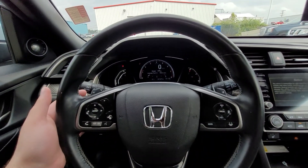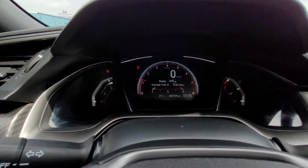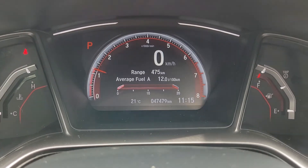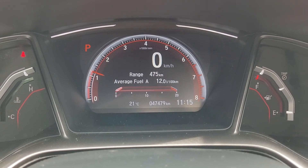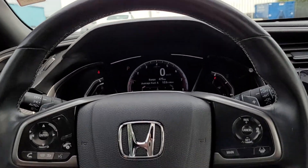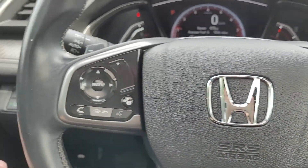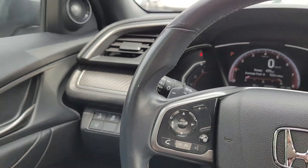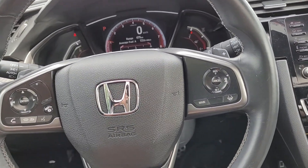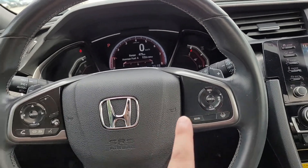You also have your paddle shifters on the back of the wheel right here. Here's a look at the dash — really easy read. You can see we're just over 47,479 kilometers. Now, because this is one of the newer Hondas, it comes with the Honda Sensing suite: lane keeping assist, adaptive cruise control, collision mitigation, and road departure mitigation. If you have any questions about those features, let me know — I'd love to go into further detail. I use them every single day in my Civic. Lane keeping assist is my personal favorite.